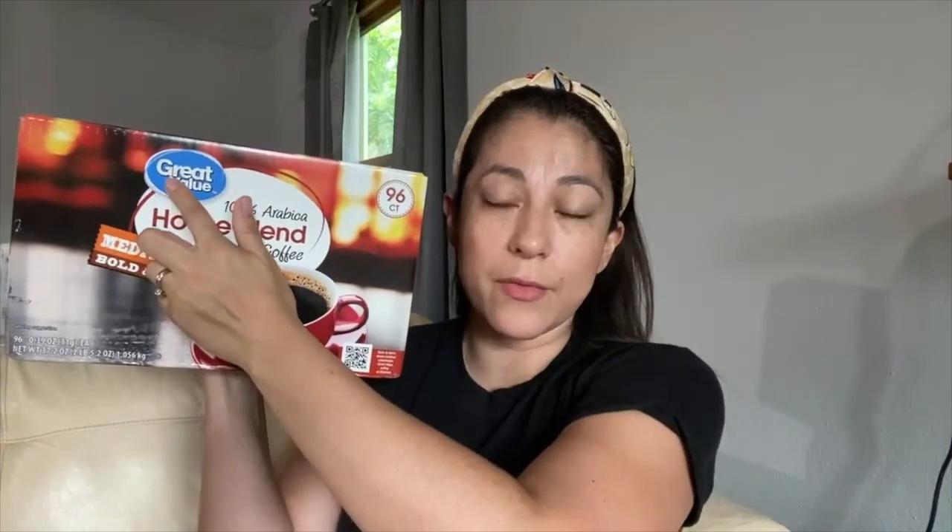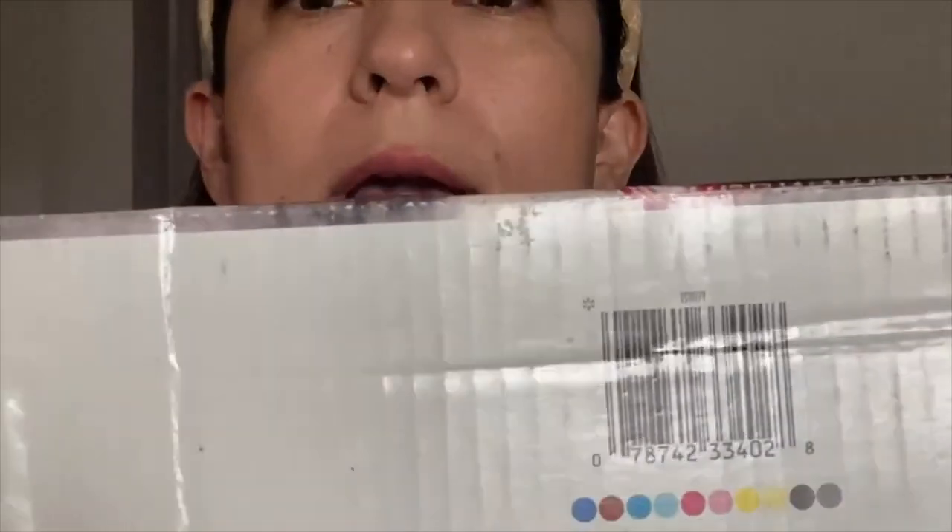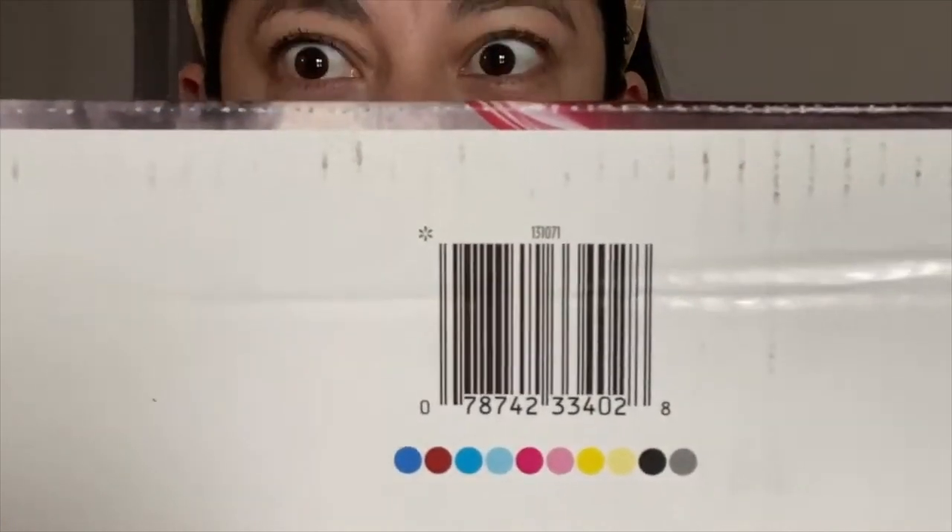These products are so good. Here we have the big boxes of K-Cups — the biggest box, 96 counts, from the Great Value brand. This is priced at three dollars and 97 cents. The original price was around 24 dollars, but right now it's coming out to three dollars and 97 cents for 96 K-Cups. The barcode is right here — let me zoom in. Take a screenshot!